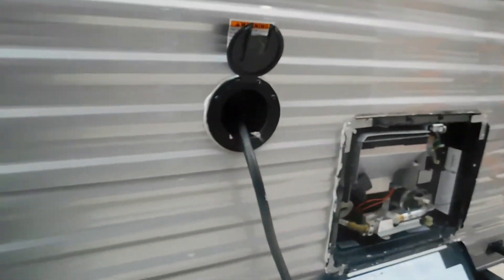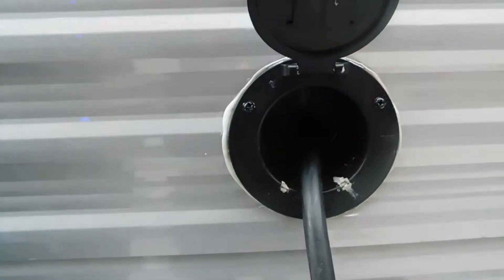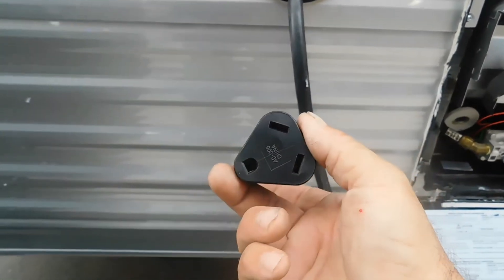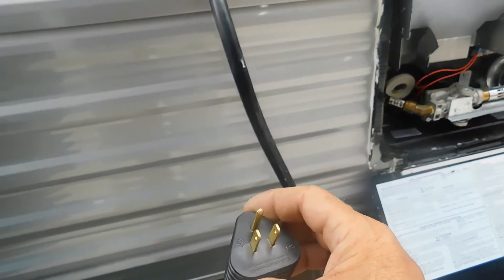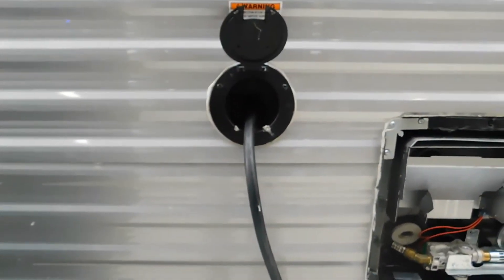Now we're going to hook up our water and electricity. Your electricity is all the way at the back of the unit. Your power cord stores inside the unit — you have a 30-amp cord. At the end of that cord, should you need to hook up to 110, use the amperage reducer that comes in your convenience pack, bringing it down to 110. Just remember, on 110 you're only going to run one AC unit, and this one only has one.